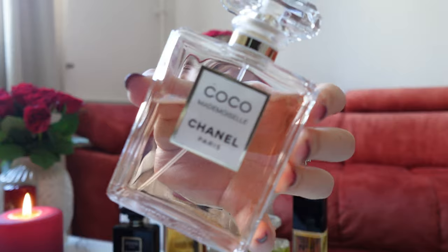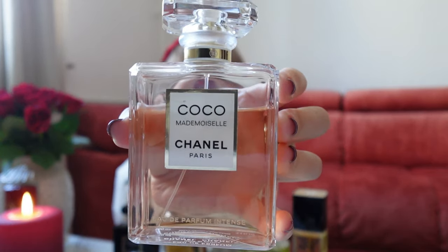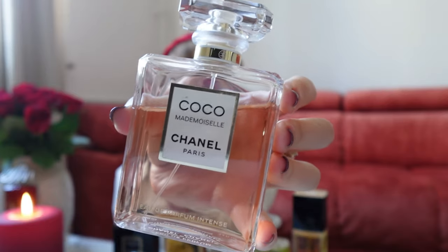Let's continue with my absolute, absolute favorite Chanel perfume of all times — which, if you have seen my other perfume videos, you already know. It's the Chanel Coco Mademoiselle, but the intense version. When I was younger, I had a dupe of the Coco Mademoiselle which smelled basically the same, and people even asked me if it was Coco Mademoiselle.